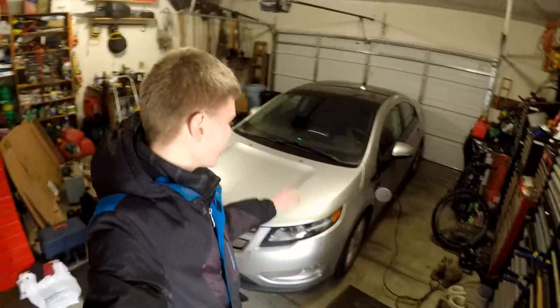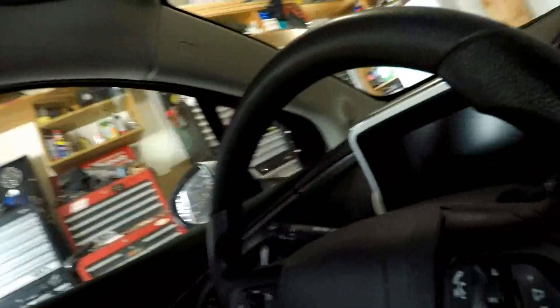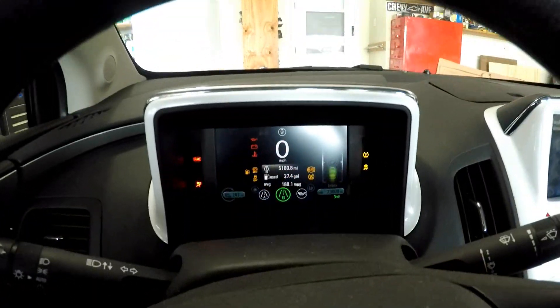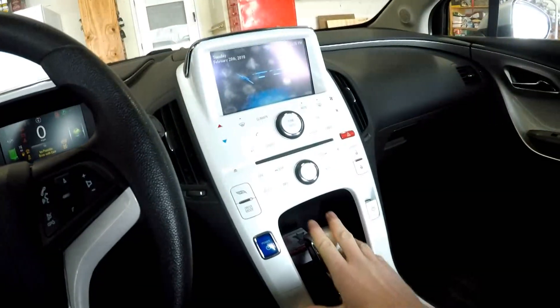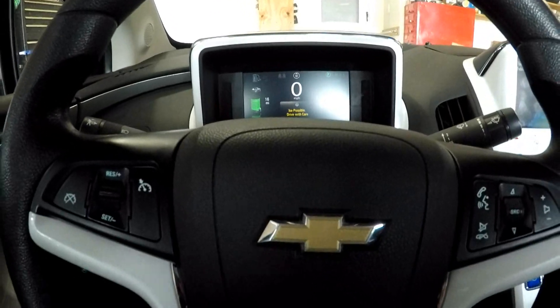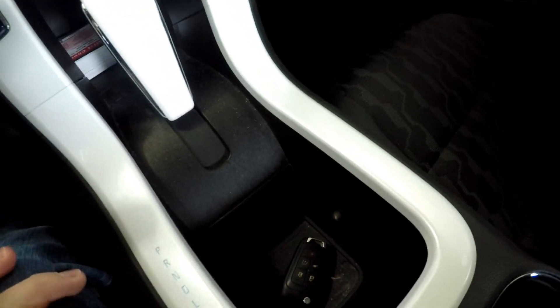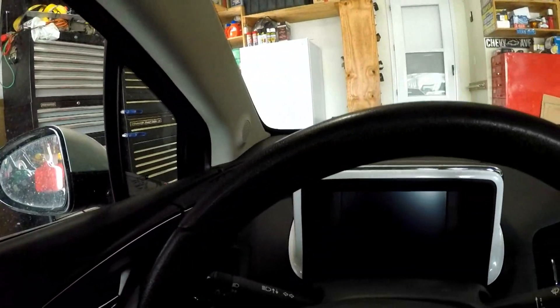Hey everybody, Carviews Josh here. Today I want to show you how to fix the most annoying problem with the Chevrolet Volt. If you're a Volt owner, you've probably experienced this before — you hop in your Volt, turn it on, drive it out of the driveway, go to the store or something, shut the vehicle off, and forget to take your key or just leave it in. You come out, shut the door, and it honks at you.